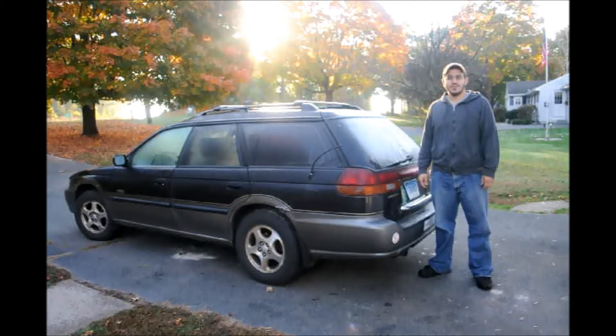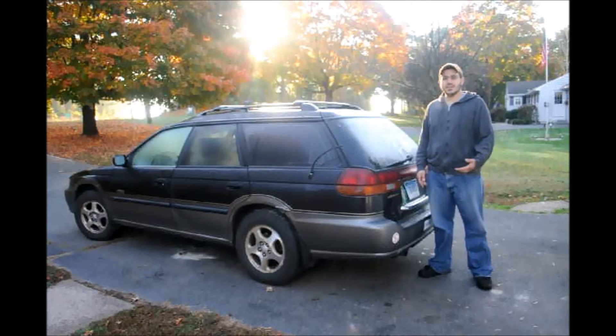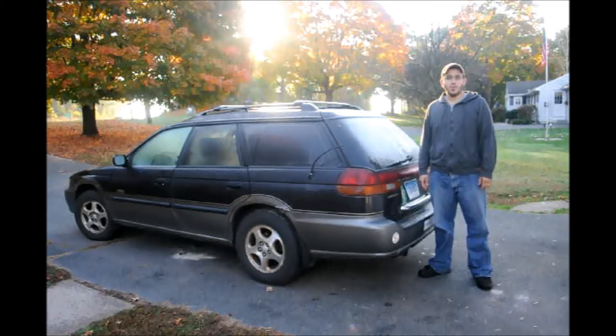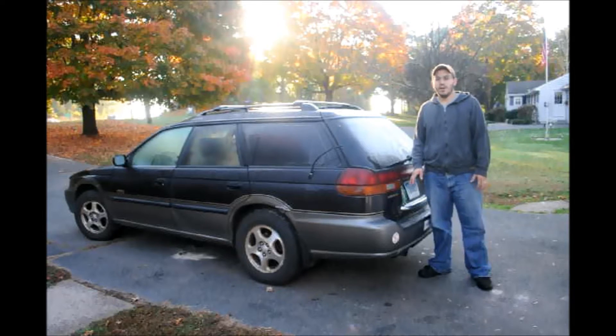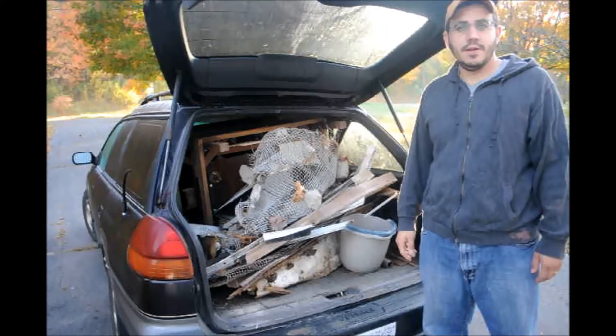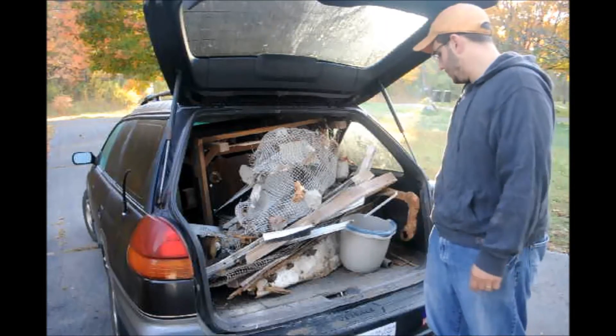Good morning. Today is Tuesday, my second video vlog. Today I'm going to show you guys what I got responding to two curb alerts yesterday. I got some nice scrap metal at one curb alert and some other household supplies at another. So I'm going to unpack the Subaru and show you what I picked up — I definitely got a bunch of scrap metal out of the first curb alert.